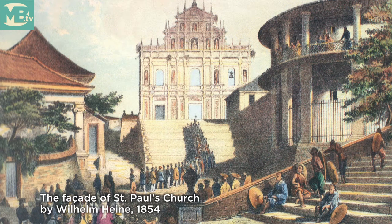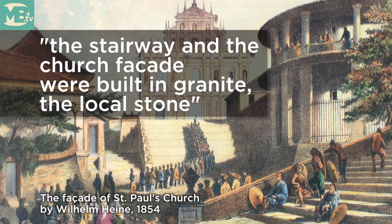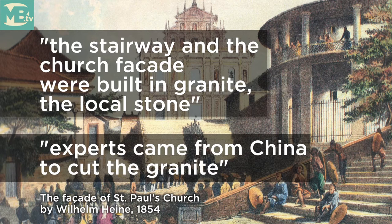The church was built much earlier than the facade. The facade was only finished in 1637. So there is a huge gap between the construction of the church and the college, and then only after that, the facade.